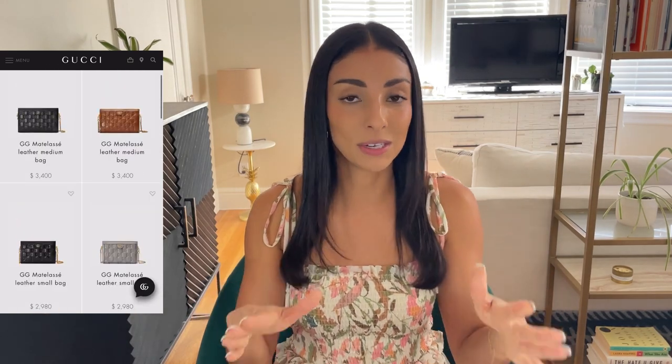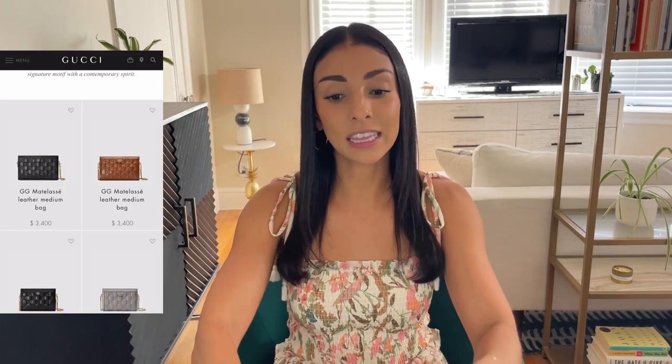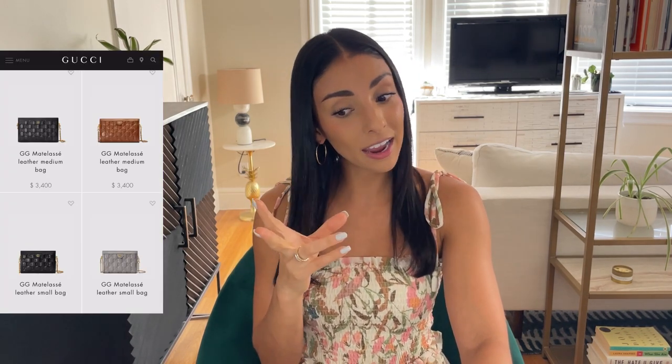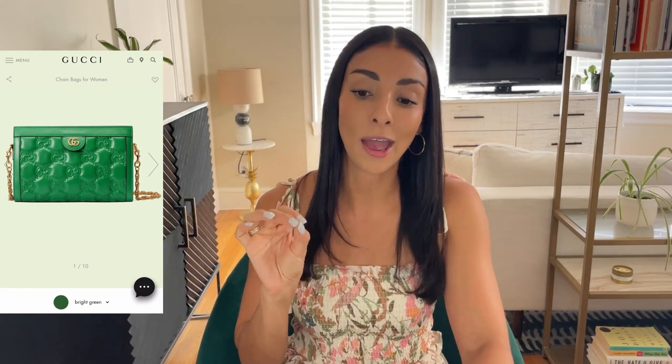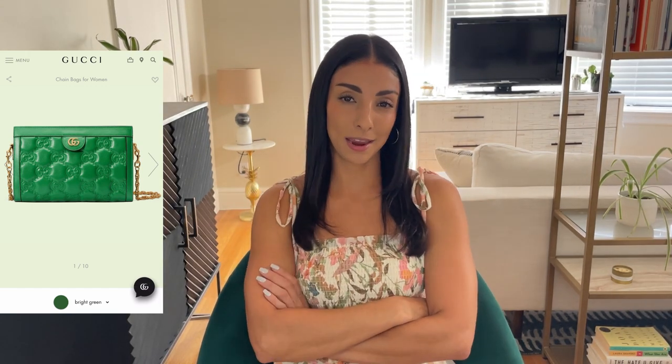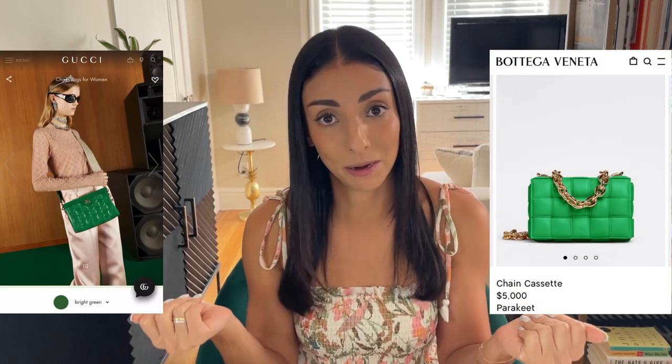Gucci has also given themselves the ability to really expand this line. Their biggest size right now is a medium, but in case big bags come back they could go with an even bigger, more jumbo oversized version. They've got the neutral leathers covered: black, a gorgeous toffee caramel dark brown, gray, a light tan, and then this green right here makes me think they definitely took a page out of Bottega Veneta's book.